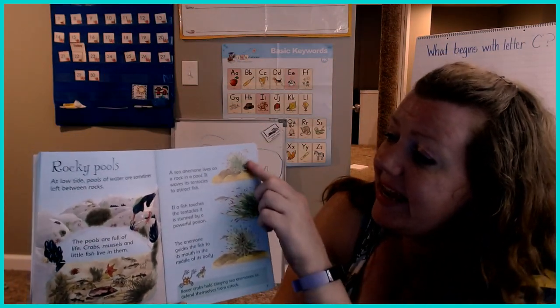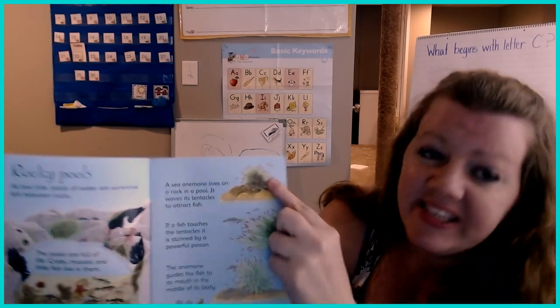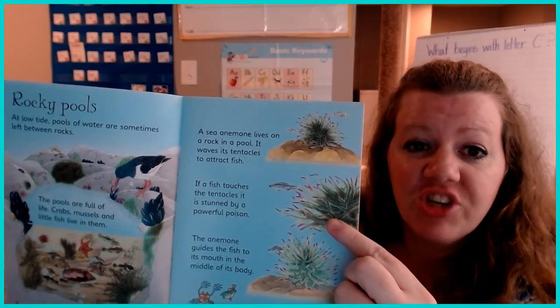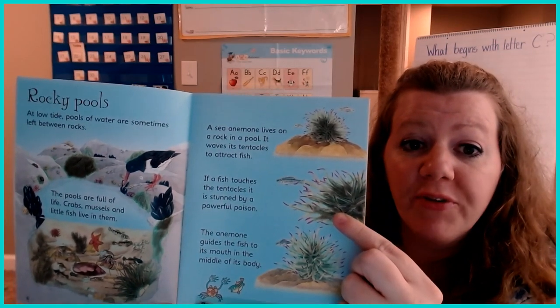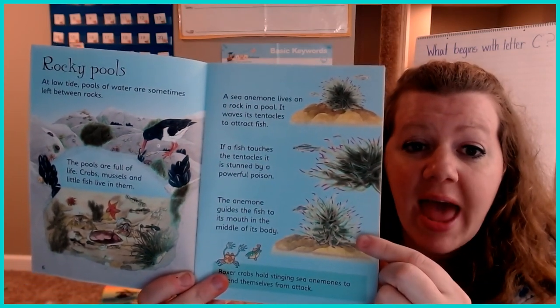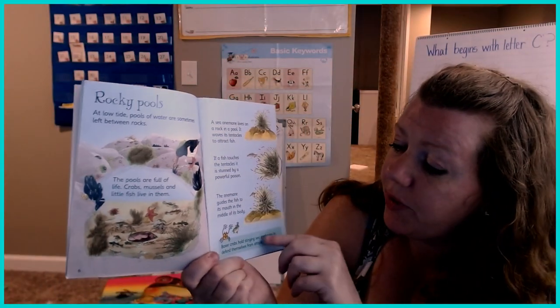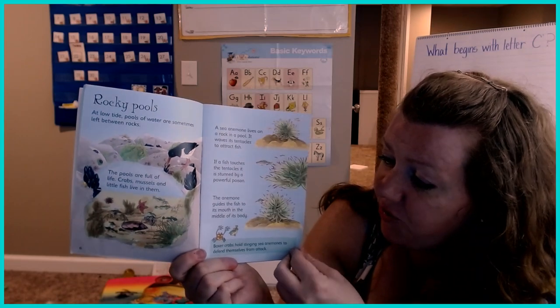A sea anemone lives on a rock in a pool. It waves its tentacles to attract fish. If a fish touches the tentacles, it is stunned by a powerful poison. The anemone guides the fish to its mouth and into the middle of its body. Boxer crabs hold stinging sea anemones to defend themselves from attack.